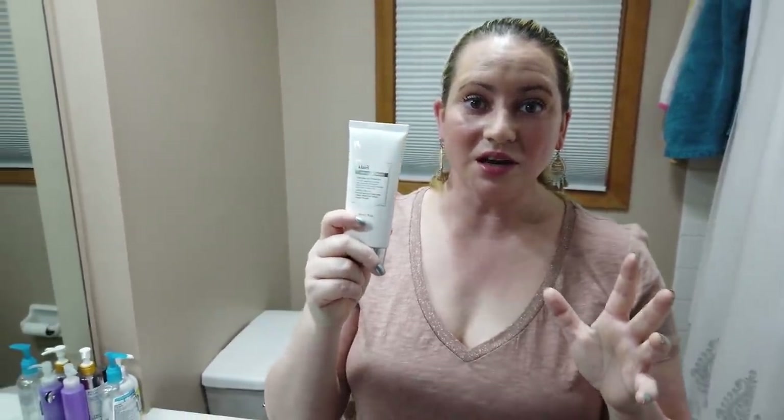The number two spot is the Klairs Soft Airy UV Essence, which does have a little bit of fragrance in it — otherwise it probably would have taken the number one spot. The fragrance smells a little bit like plastic but it goes away very quickly. Doesn't feel like you have anything on at all. Very nice, a pleasure to use — I reach for it all the time.